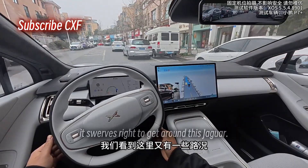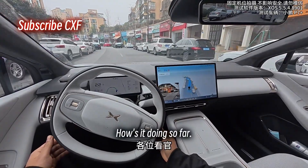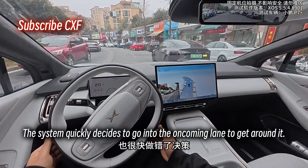Here we go again. First it swerves right to get around a Jaguar, then immediately left to dodge a parked Honda. Up ahead there's another lane blocker — a black Model 3. The system quickly decides to go into the oncoming lane to get around it.